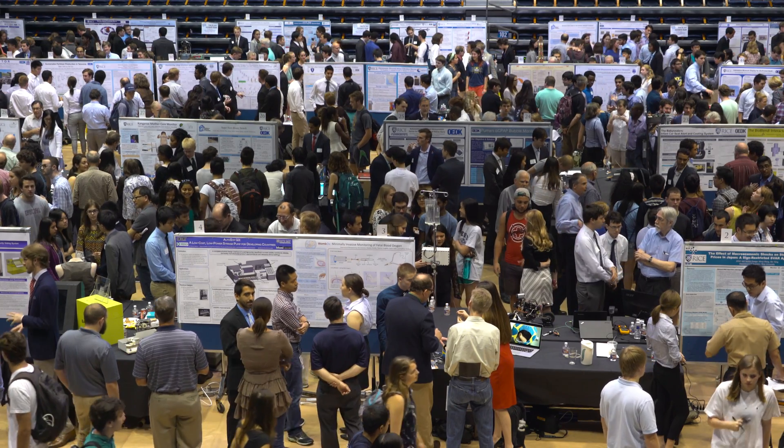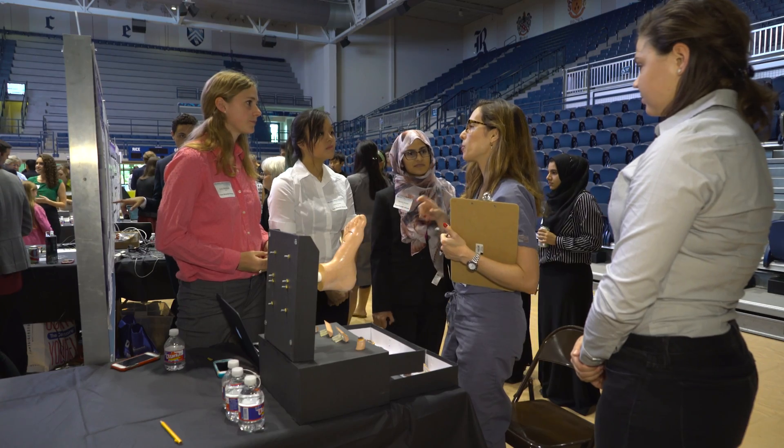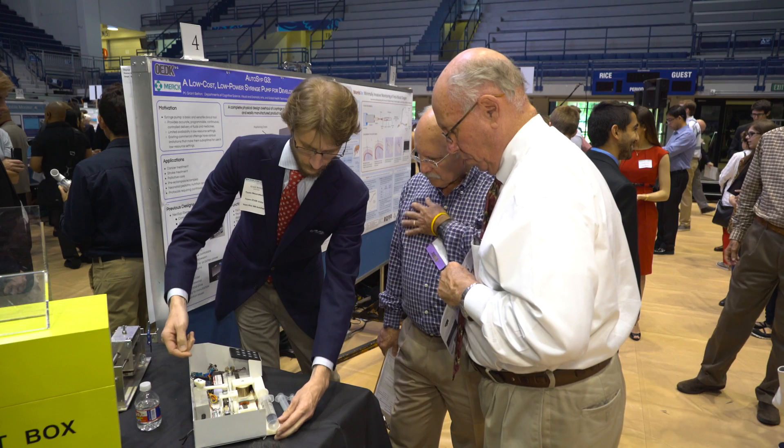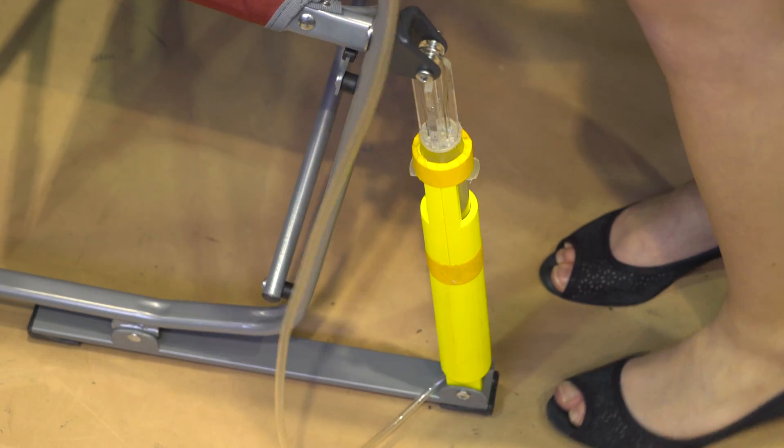In order to solve engineering design challenges that come from industry, community partners, and from their research labs. Today is a day of celebration where they can demonstrate how good they are at solving these challenges.